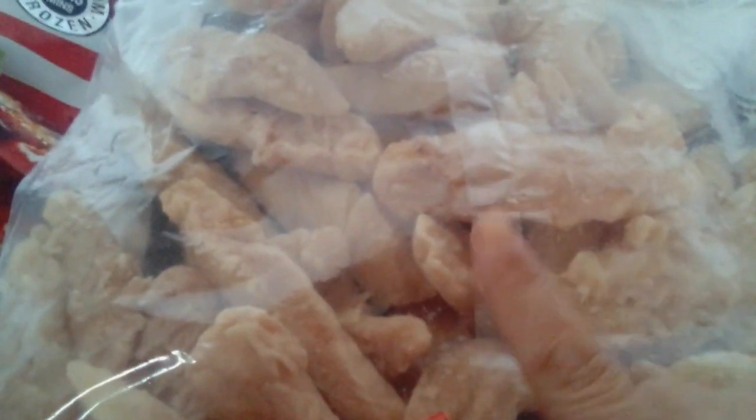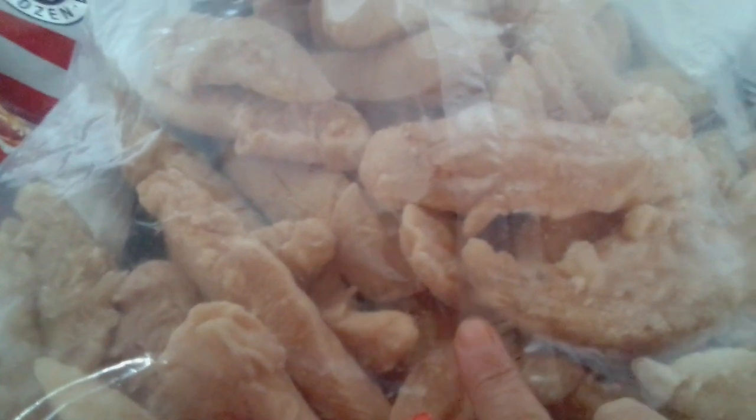This one has no label - I picked up one that didn't have it - but it is two and a half kilos of what in America they call tenderloins, but they're chicken mini fillets. Two and a half kilos will make a lot of meals, and that was £6.99.